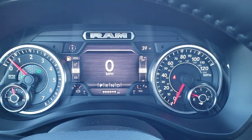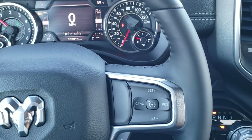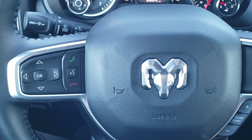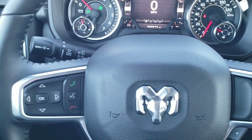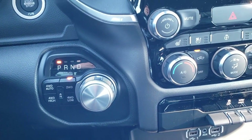You can change the compass and the temp to whatever you want it to read. It has the heated leather wrap steering wheel, cruise controls and gear selector on the right, and Bluetooth and information center controls on the left. You also have audio controls on the back of the steering wheel, eight-speed automatic transmission, push-button four-wheel drive.